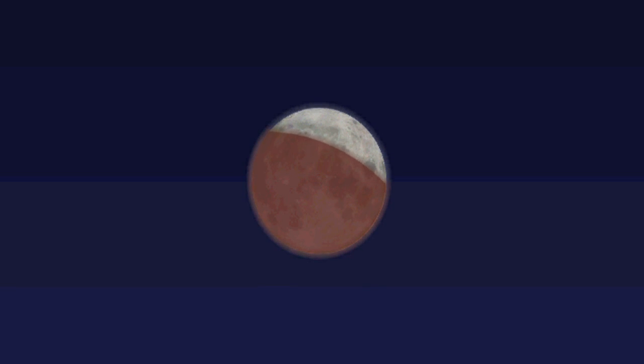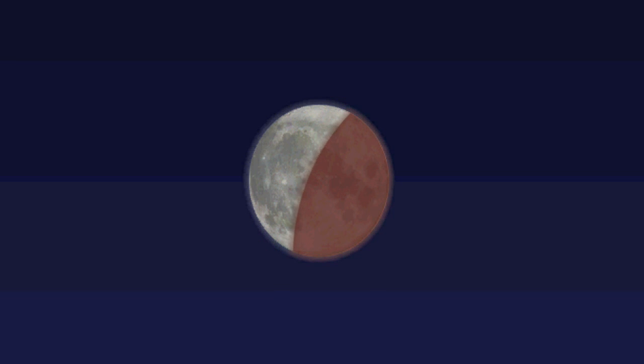For a total lunar eclipse to happen, the moon must be full, which means it is directly opposite the Sun, with Earth in between. The eclipse happens when the moon moves into the shadow cast by the Sun shining on Earth. An eclipse does not occur every month, because sometimes the moon is above the shadow and sometimes below. The next and final lunar eclipse of 2015 will be on September 28th.